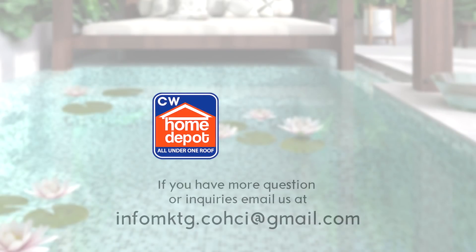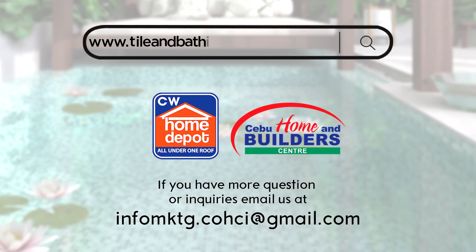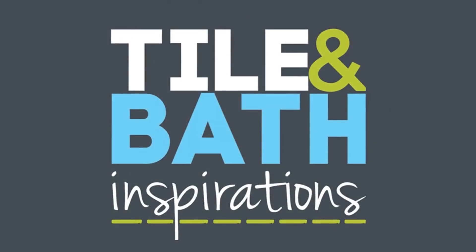Shop at any CW Home Depot branch and some home and builders, or you may check our website at talent.inspirations.com.ph. Thank you.